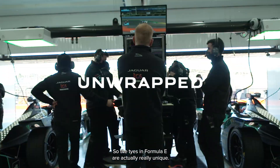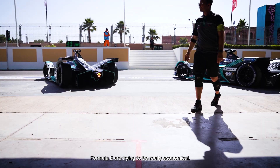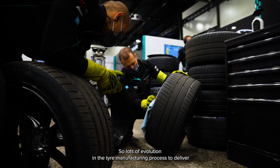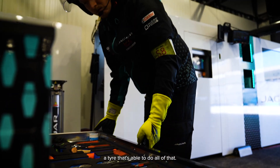The tyres in Formula E are actually really unique — one tyre fits all. Formula E are trying to be really economical, so the championship picked a tyre that can be used across a really wide range of conditions. That tyre has to be really good in wet conditions, damp conditions, and dry conditions. So there's been lots of evolution in the tyre manufacture process to deliver a tyre that's able to do all of that.